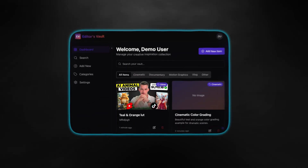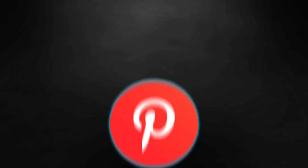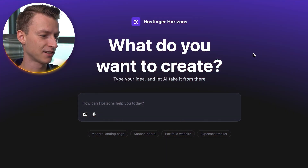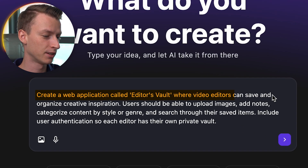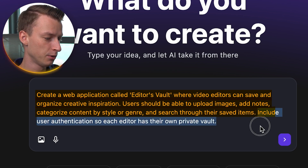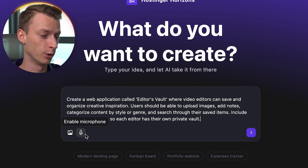What I'm going to do now is create an inspiration bank for video editors where they can save all of their favorite projects, assets, and screenshots — basically have all their video editing assets in one place. Think of it like Pinterest, but for creatives. All you have to do is sign up for Hostinger Horizons and where it asks what you want to create, you type in your idea. I'm creating a web application called Editor's Vault where video editors can save and organize creative inspiration. Users should be able to upload images, add notes, categorize content by style or genre, search through their saved items, and include user authentication so each editor has their own private vault.